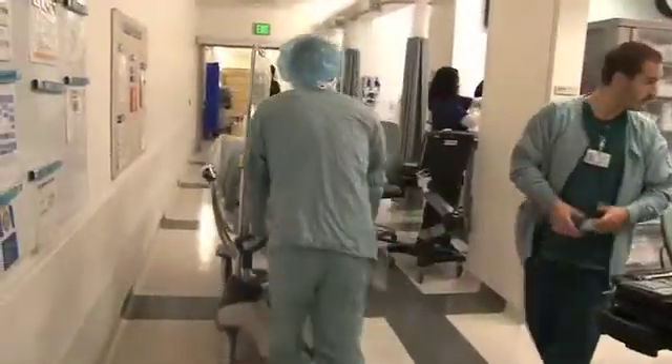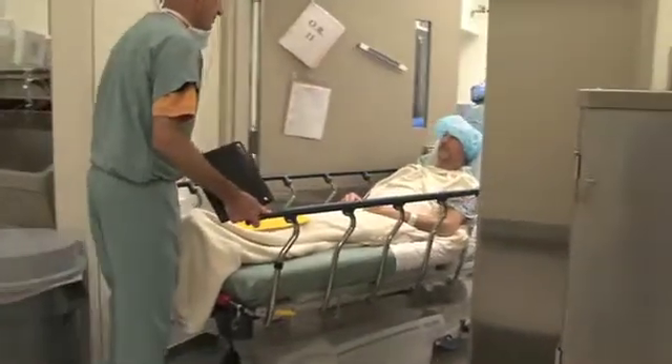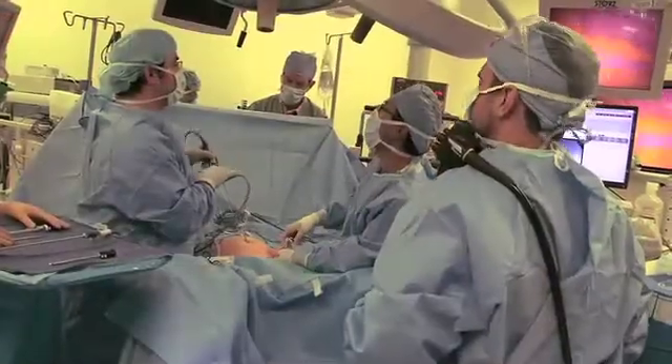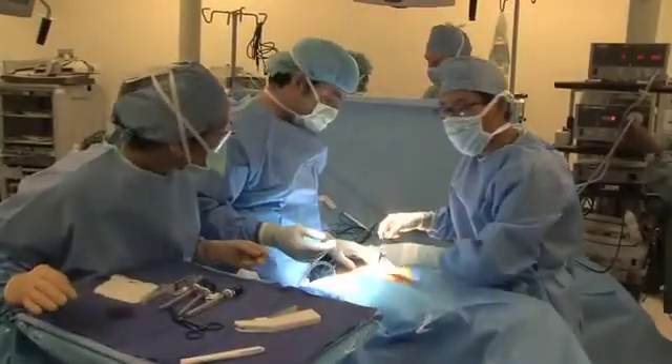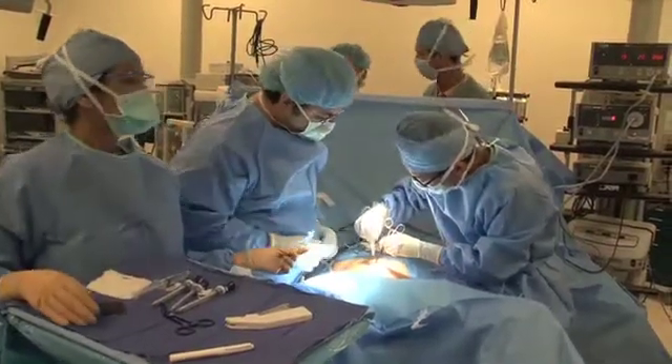The new procedure is called CELLS — Combined Endoscopic Laparoscopic Surgery. UCLA is one of the few centers in the country that offers the CELLS procedure. It can help patients by minimizing the type of operation that needs to be done. The goal is to remove the polyp without having to remove any extra bowel, minimizing the risk of complications down the line.